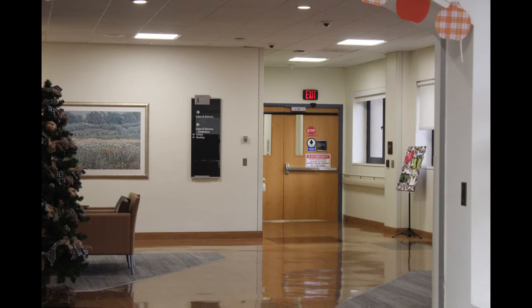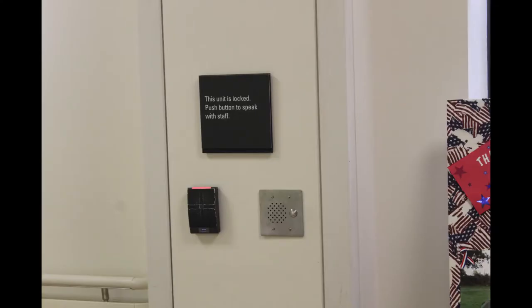The Labor and Delivery Department is locked for security purposes. To the left of the entry is the L&D conference room. Access to L&D is obtained by either a coded keycard or by buzzing the doorbell at the department entrance and requesting admittance on the intercom.